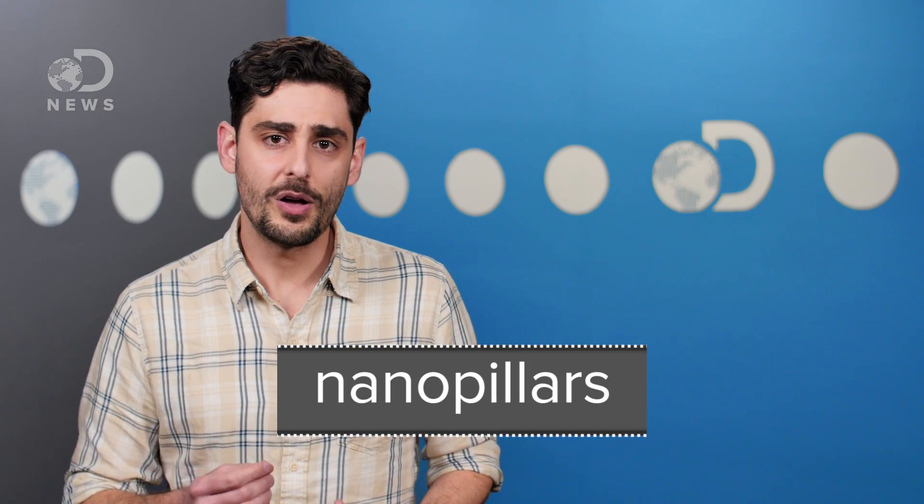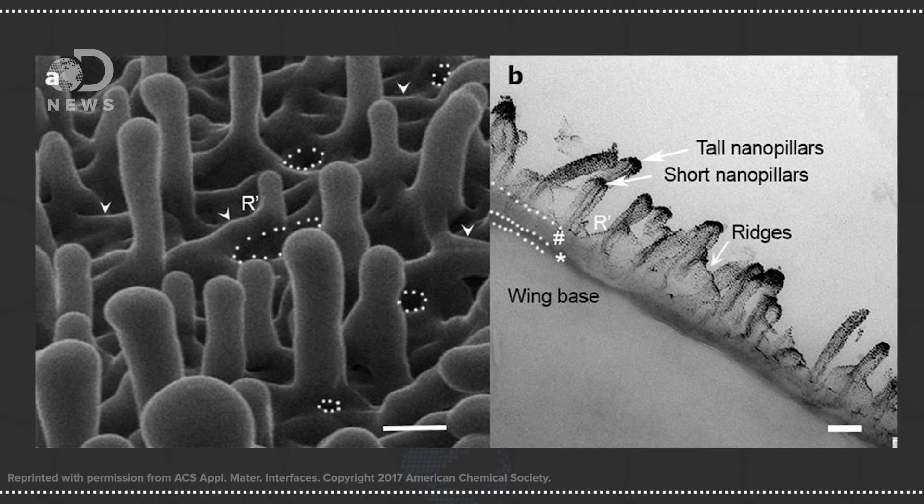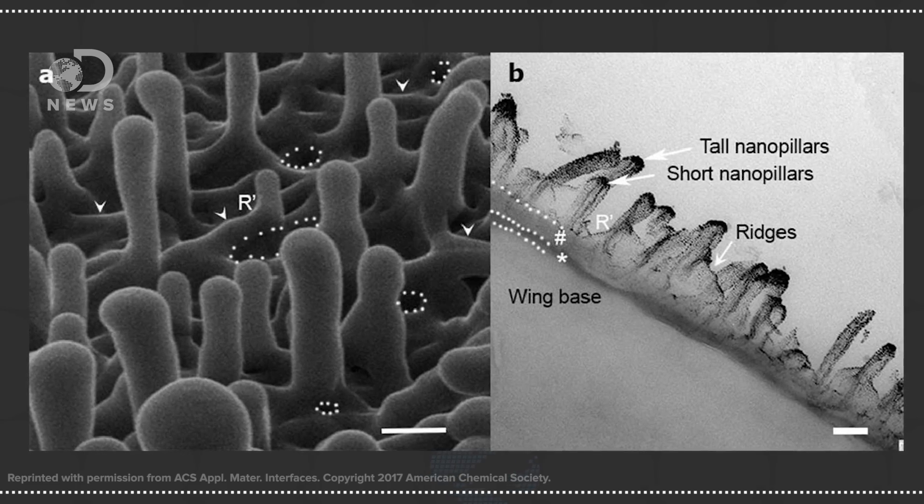Scientists have known for a while that dragonfly wings are composed of nanopillars, which are small, spike-like pillars on the surface of the wings. But a new study in ASC Applied Materials and Interfaces found that these nanopillars play a role in killing bacteria by physically ripping them apart. The pillars are of varying sizes and look similar to what scientists have referred to as a bed of nails.